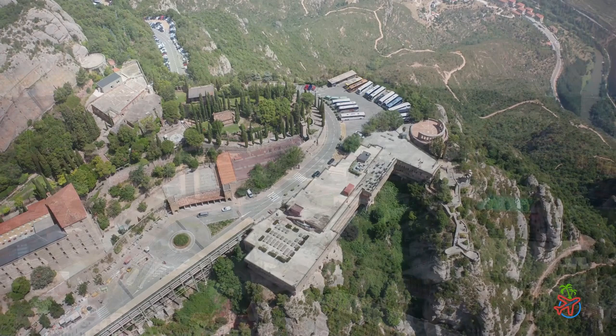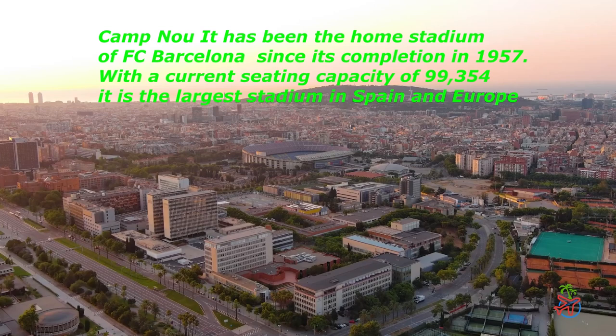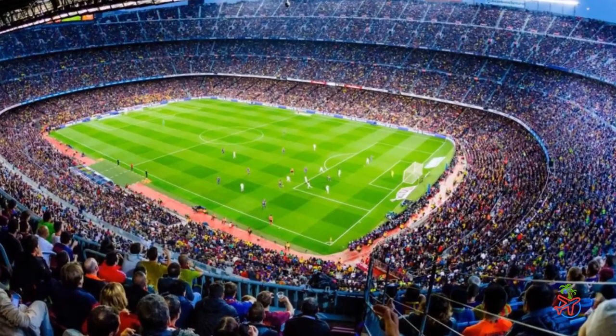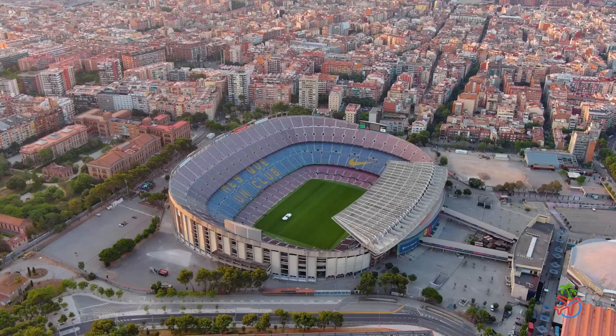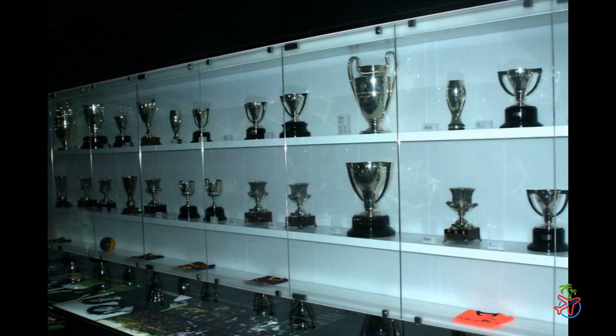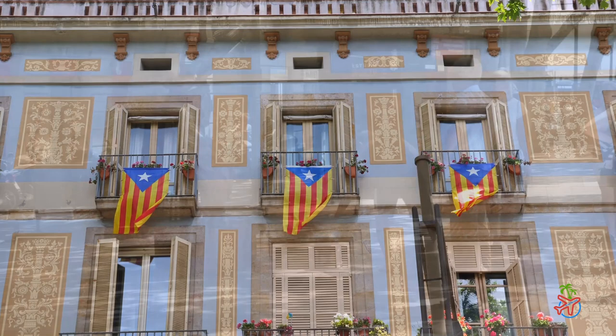Welcome to Camp Nou, the iconic stadium and home of FC Barcelona — one of the most successful and beloved football clubs in the world. With a seating capacity of over 99,000, Camp Nou is the largest stadium in Europe. Visitors can take a tour that includes the team's locker rooms, the press room, and the trophy gallery, and even walk out onto the field where some of the greatest players in the history of the sport have played.